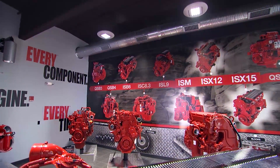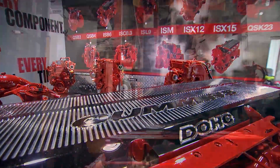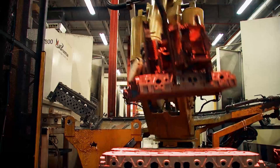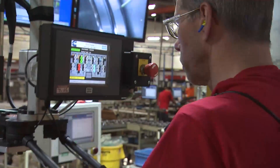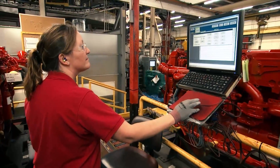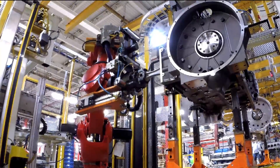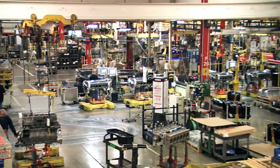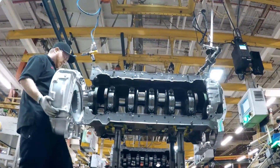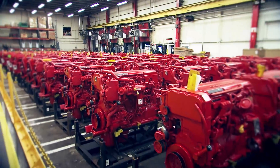This is where Cummins builds the ISX15, X-12, and X-12 natural gas engines. It's a plant that utilizes sophisticated manufacturing technologies, precision machining, and advanced systems and practices, combined with the ability to track, monitor, control, and update every detail that goes into building a world-class Cummins engine. The plant began operation in 1974. Today, it's one of the largest engine plants in the world, and we've built more than 1.7 million engines here. Altogether, we build over 5,600 different heavy-duty engine configurations.